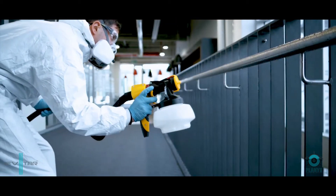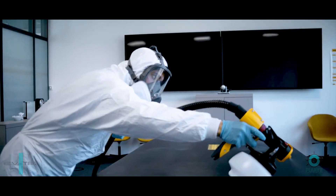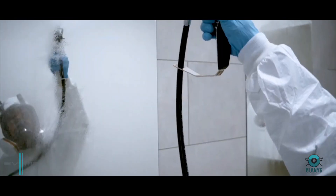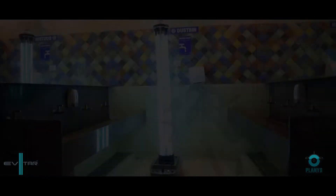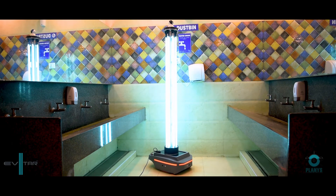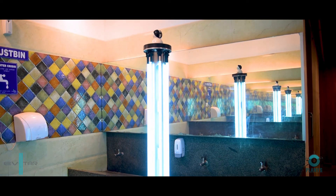Traditional methods of disinfection such as manual spraying, fumigation, etc. come with certain drawbacks such as harmful residue, scope of human error, higher time consumption, and many more. Evitar UV robot is designed to ensure swift and efficient disinfection in confined spaces without leaving behind any residue.